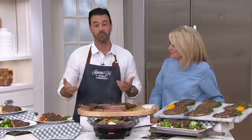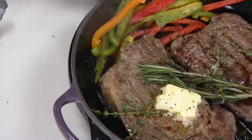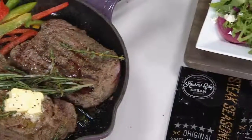Guess where this comes from — prime rib. This is basically prime rib. It comes from our award-winning prime rib; we cut these from the prime rib. A lot of people don't know that. Where does a ribeye come from? Well, it makes sense — it comes from the prime rib, and that's why it's so special and so flavorful.